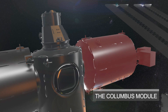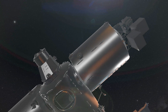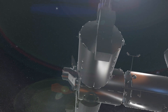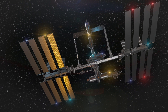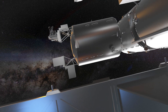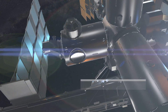The European module is called Columbus, named after the explorer Christopher Columbus. The Columbus module has a unique space biolab that studies biological processes and weightlessness. Some interesting experiments conducted in the biolab include studying plant growth in space, the effects of microgravity on cell growth and division, and studying bacteria and viruses in space. These experiments have provided new insights into the behavior of life in space.